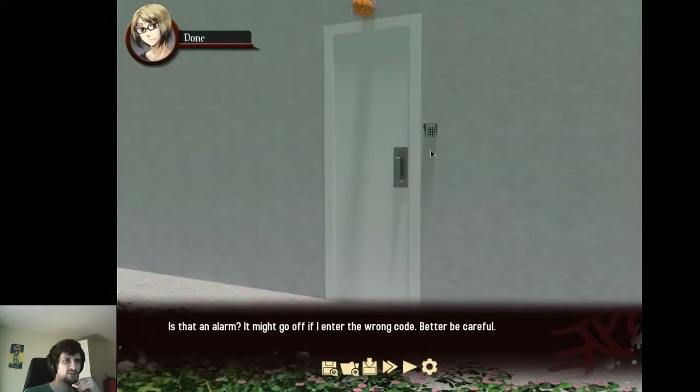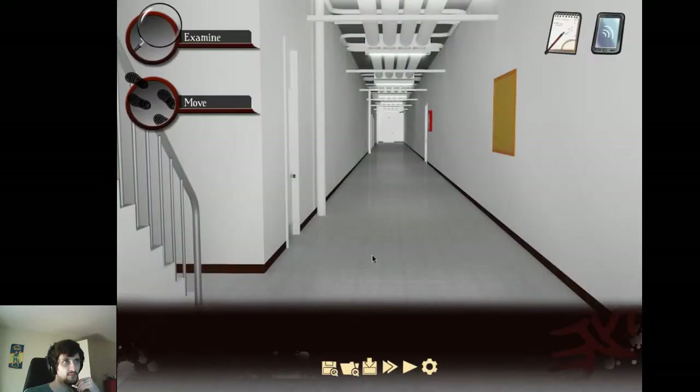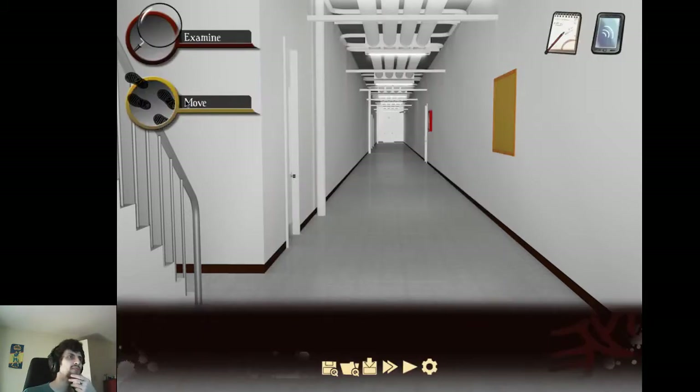Is that an alarm? Might go off if I find the wrong code. Better be careful. Door opens easily. Well, if it opens easily, let's just... I can sort of mosey on in the back door.